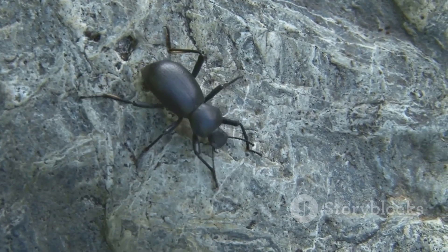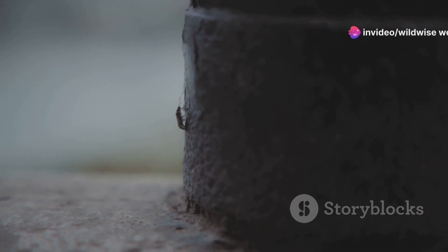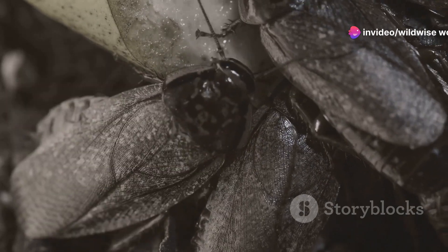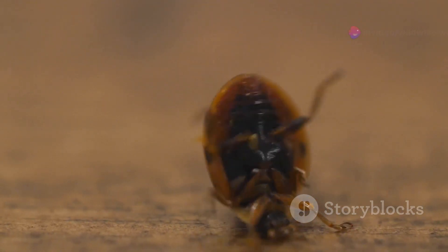Imagine a beetle capable of lifting objects many times its own weight. The Hercules beetle can lift an astounding 850 times its body mass. This incredible feat of strength has earned it the title of the world's strongest insect — a testament to the incredible power that can be packed into even the smallest of creatures.